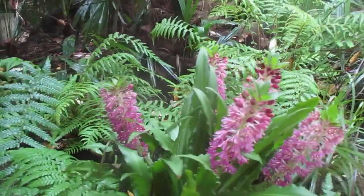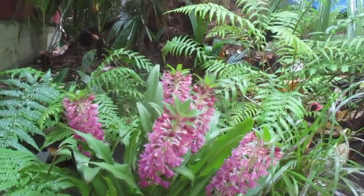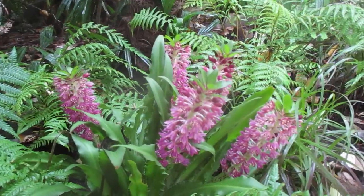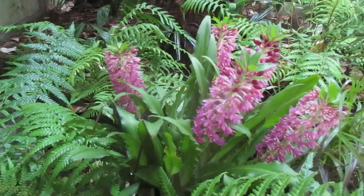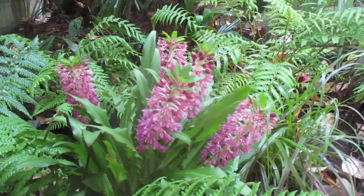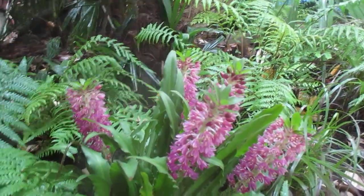They bloom in the summer and they grow well with other exotic plants. The frost is going to kill the leaves off and then they're going to come back the following year. So try those if you can find them — you can probably buy the bulbs at your local nursery. There are white ones as well, and this happens to be a purple one.